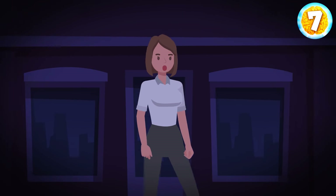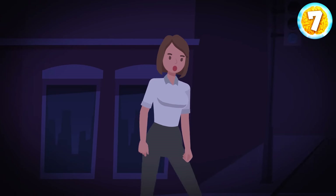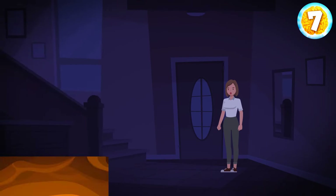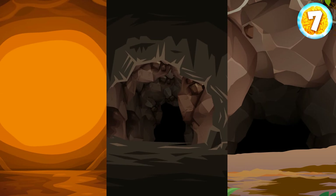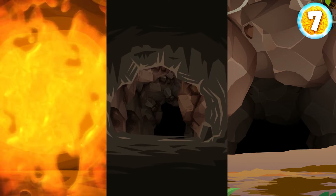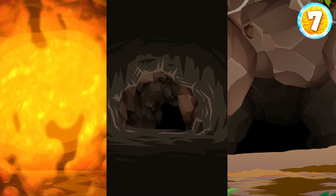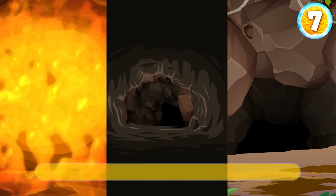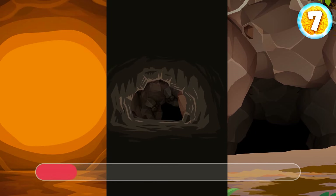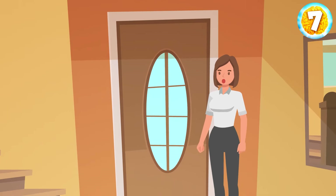A hungry vampire is following you on a deserted street one dark night. Suddenly, you see a house with its door open and hide there. The vampire can't enter but is patiently waiting outside. There are three tunnels leading out: the first has molten lava; the walls of the second keep closing every ten seconds, crushing everything inside; and the floorboards of the third collapse every five seconds, sending everything into an abyss. Just wait till the morning — vampires can't stand daylight, and your pursuer will have to leave you alone.